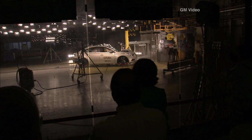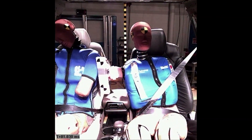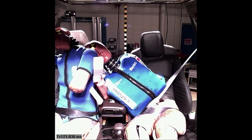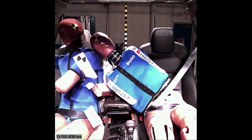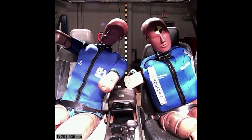Side impact crashes account for nearly half of all traffic fatalities. While many automakers offer side impact airbags that are effective for near side crashes, up until now occupants on the opposite side of the impact haven't had the same protection.